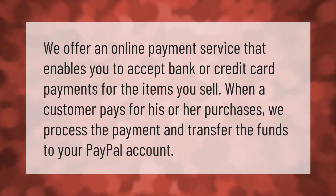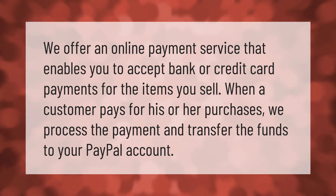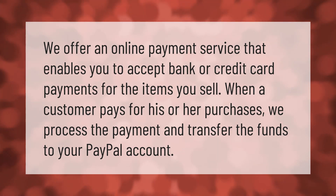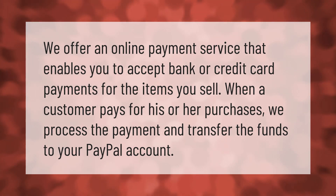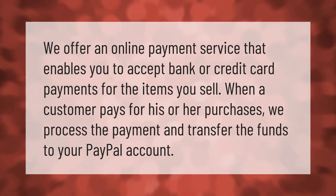We offer an online payment service that enables you to accept bank or credit card payments for the items you sell. When a customer pays for his or her purchases, we process the payment and transfer the funds to your PayPal account.